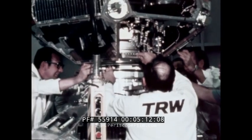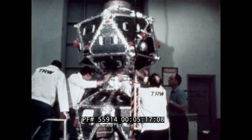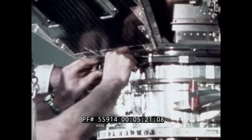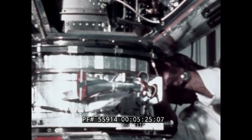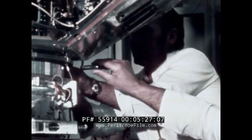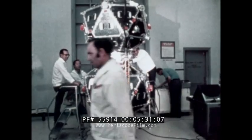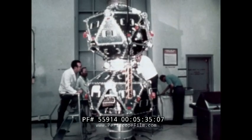Instrumentation aboard the Vela satellites includes X-ray, gamma-ray, and neutron detectors, optical electromagnetic pulse sensors, a series of radiation experiments, and a logic system for nuclear test detection. The nuclear energy detection instruments are the most complex devised to date, and will provide better data on radiation from solar flares as well.